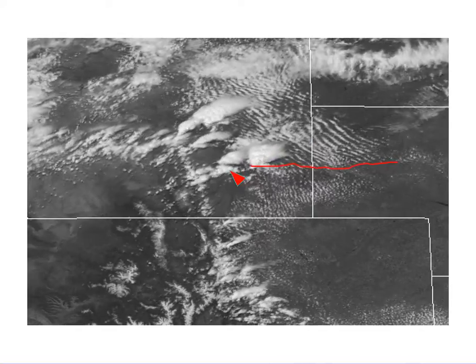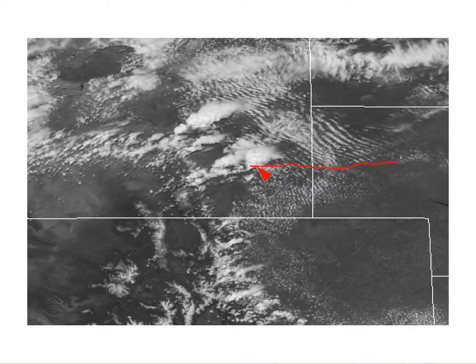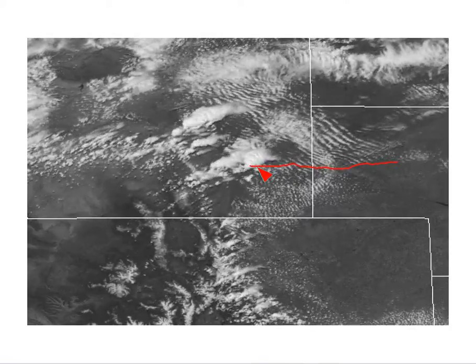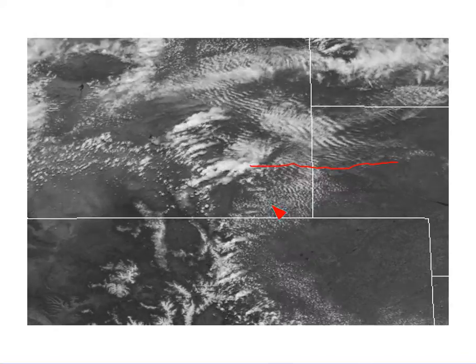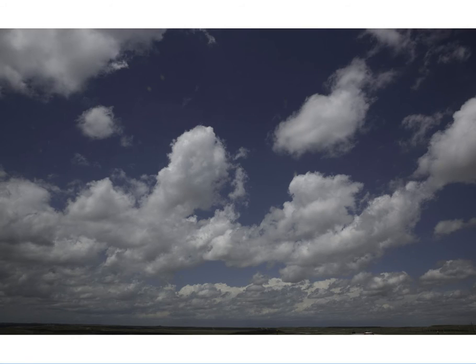We see convection developing along the mountains, and then as it gets close to this boundary, we see a storm of interest poised to move out into the plains towards the east. Here's what the unstable cloud streets look like from the ground — this is from the Cheyenne area looking towards the northwest. You can see these cloud streets, and then in the distance further to the northwest, the developing cumulus that we saw in the imagery.